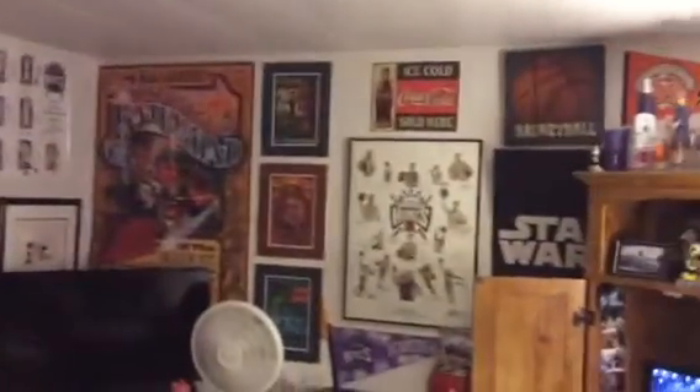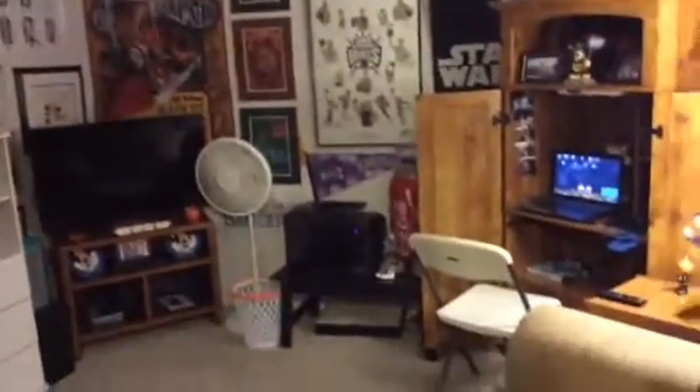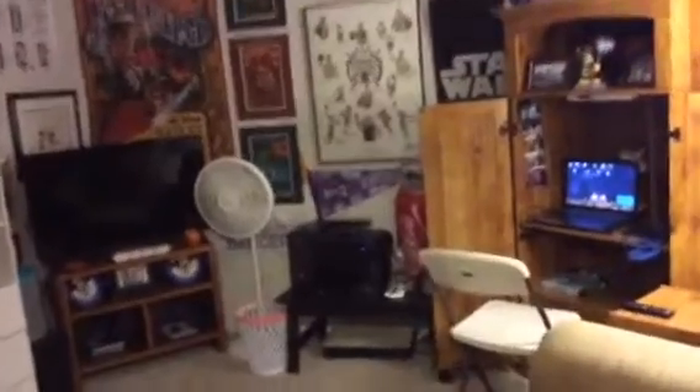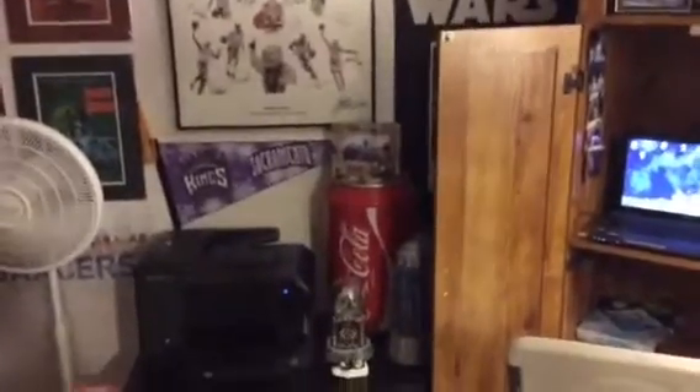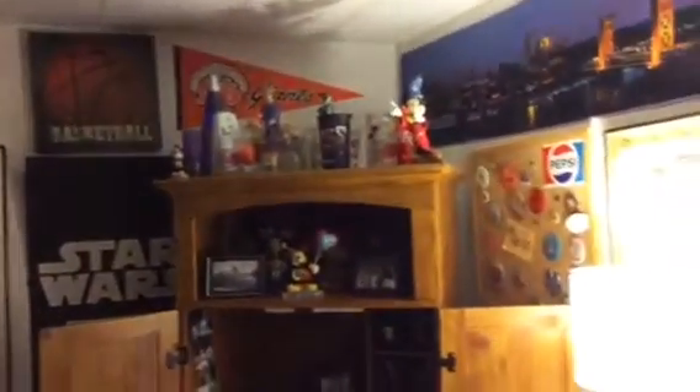His man cave. He had a little fridge in here — that little Coke one right there — but it wasn't a very good fridge; it would leak. So I told him eventually we'll get him a better one to keep his drinks in.